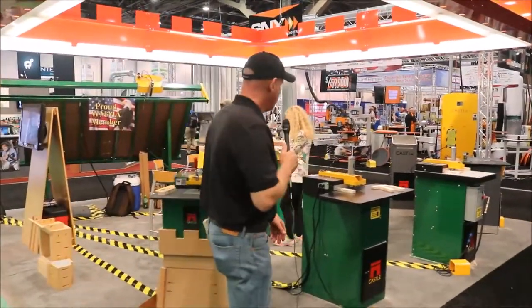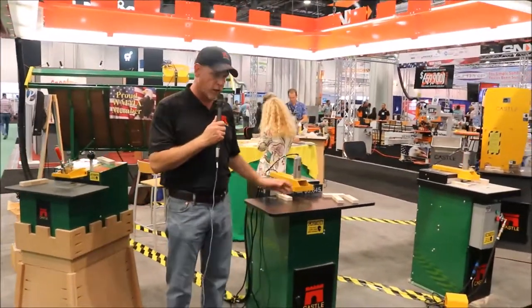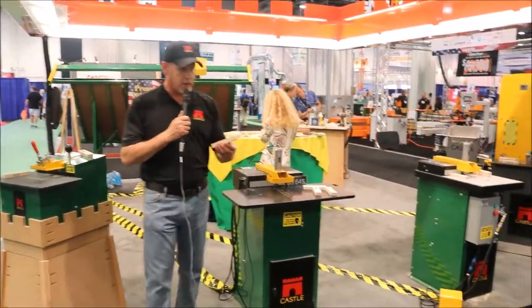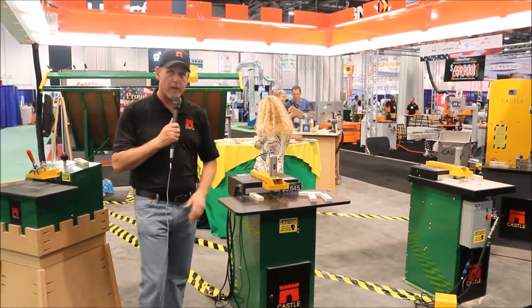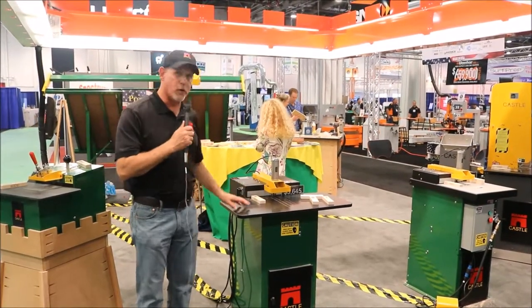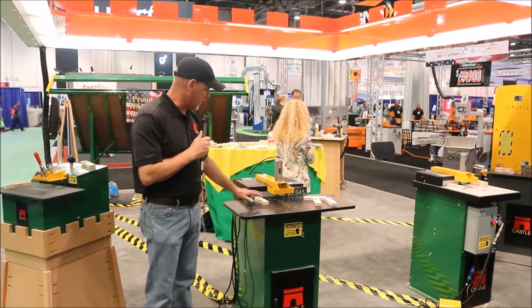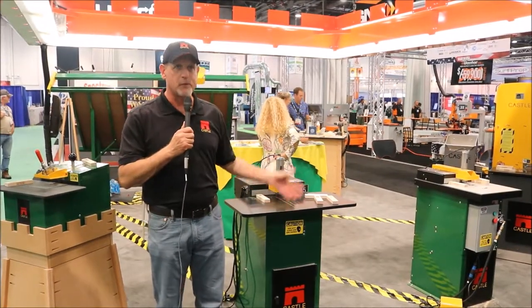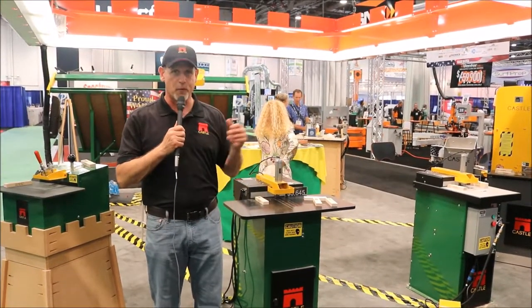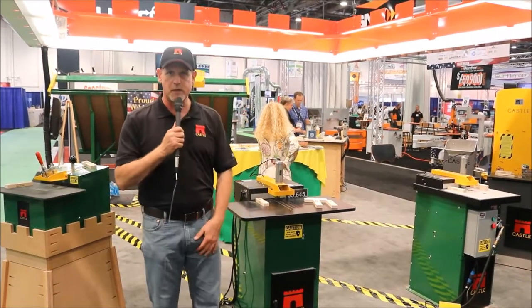Moving up in the line, we would come to the TSM-22. It still creates the same Castle pocket, but this is more of an automated machine. This has been the workhorse of the small cabinet shop for 30 years. I've talked to customers all day that have had machines that are 20 years old — they're still running perfectly, not ready to upgrade. The machine just keeps doing its thing.